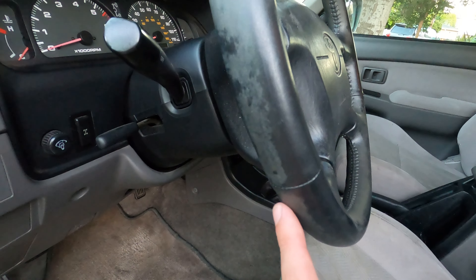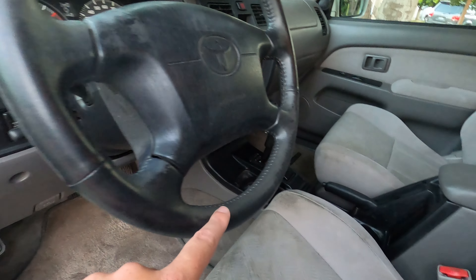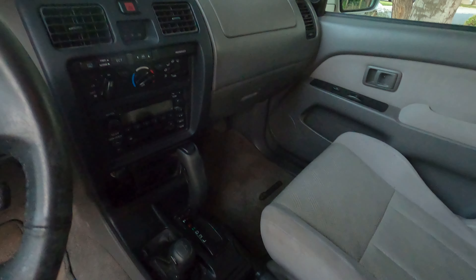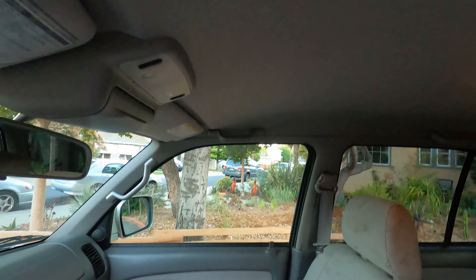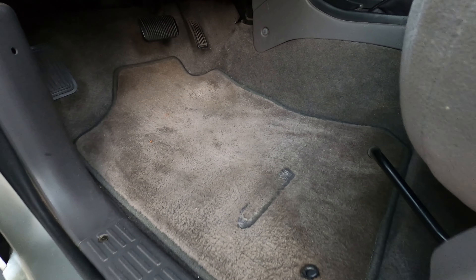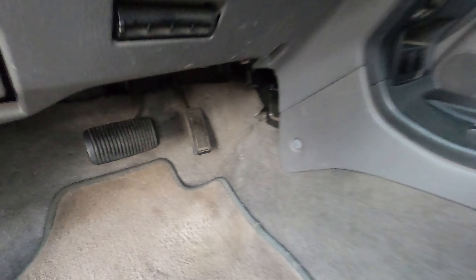There's some dirt, makeup or whatever on the steering wheel, but the leather's in good shape — not worn through. There's no cracks on the dash, no broken pieces to the trim. Everything, at least that I've seen so far, worked. And all of the things confirmed. Not even a whole lot of wear on the pedals.